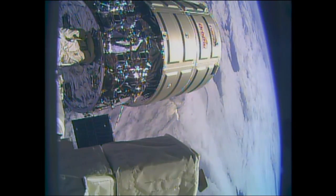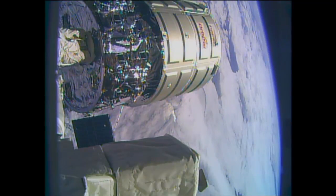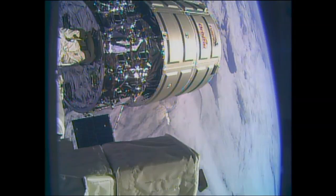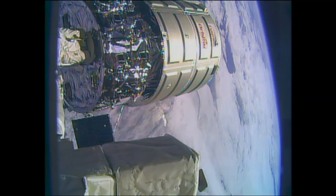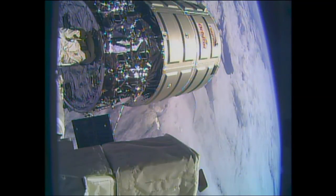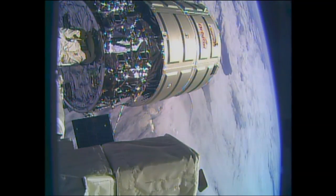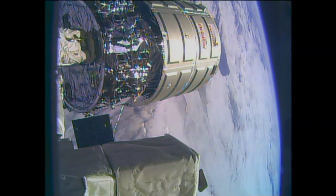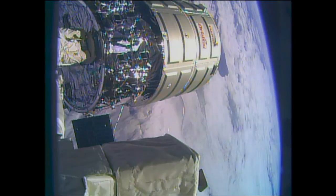This is the team here in Mission Control reporting: release is in progress. Should be seeing that separation very shortly. The snares are now open. First they had to release latches — there are actually extra latches that give power and data between the Cygnus and the space station. Those were released first, and then the snares.